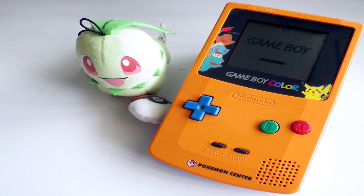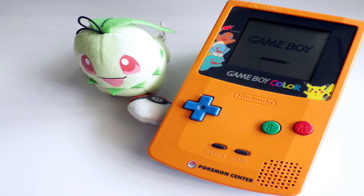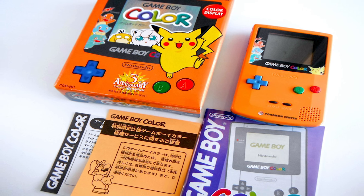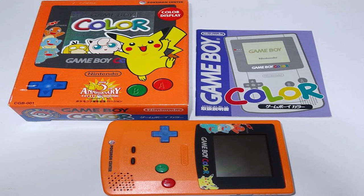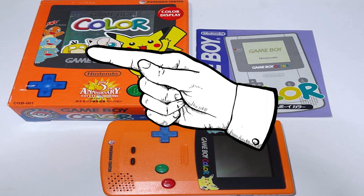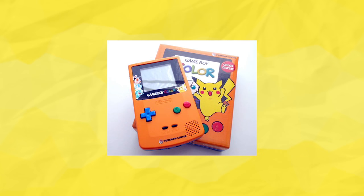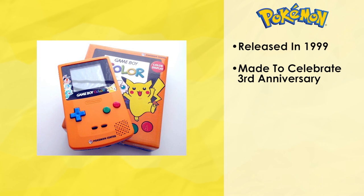The Pokemon Center orange and blue with artwork and logo Game Boy Color is as rare as it is a poorly chosen official name. Most people refer to this one as the Orange Starter Game Boy, and it was released to commemorate the series' third anniversary. What's cool about this item is that it's the only Game Boy to feature all three original starters, and as you can see, their designs weren't exactly finalized yet, which makes this a big piece for collectors. Currently, this is one of, if not the most expensive handheld to buy on the secondhand market, with in-box prices typically selling anywhere between $500 to over $1,000 depending on condition.